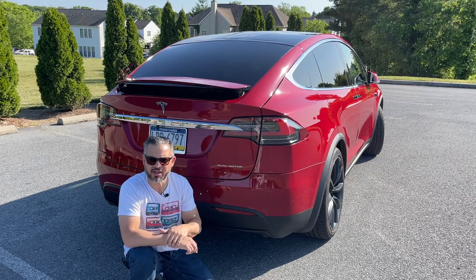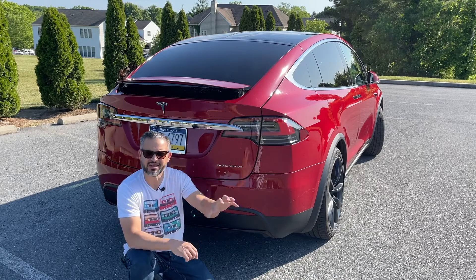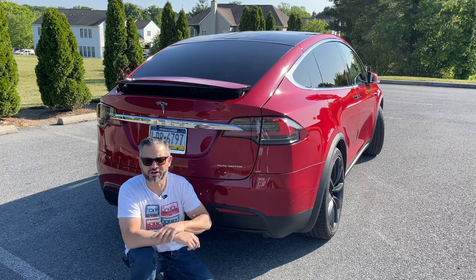This remarkable range, coupled with Tesla's extensive Supercharger network, ensures that you can have convenient charging along your journey.